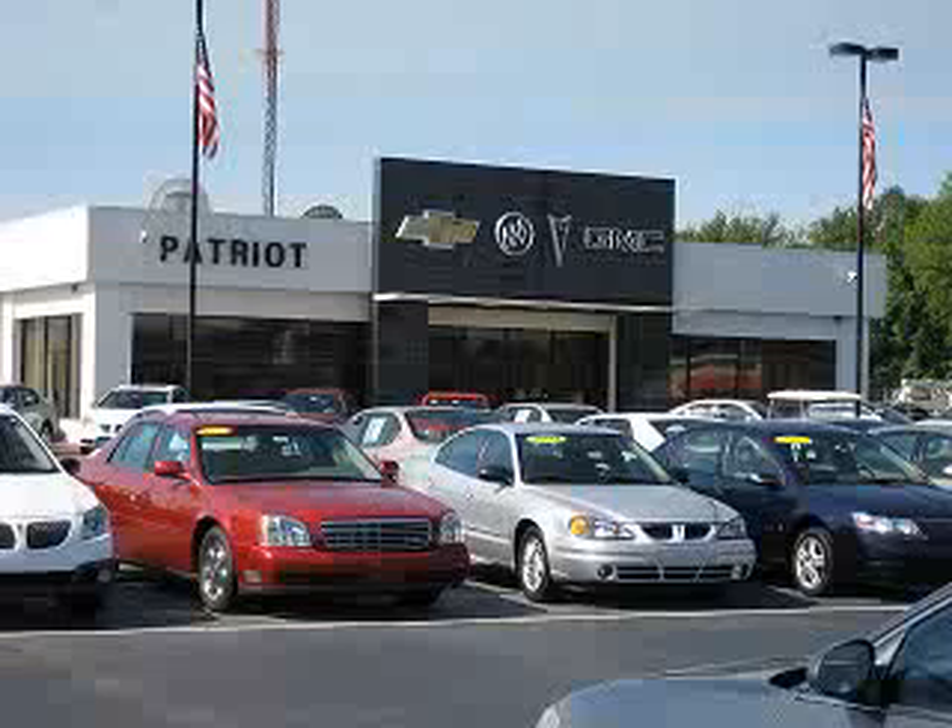Enjoy this utility truck with features like automatic climate control, tow hooks, leather wrap steering wheel, active suspension, leather upholstery, power moonroof, rear stereo controls, heated driver and passenger seating, and keyless entry system.